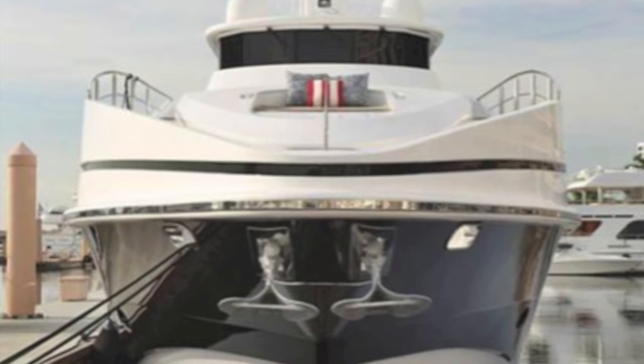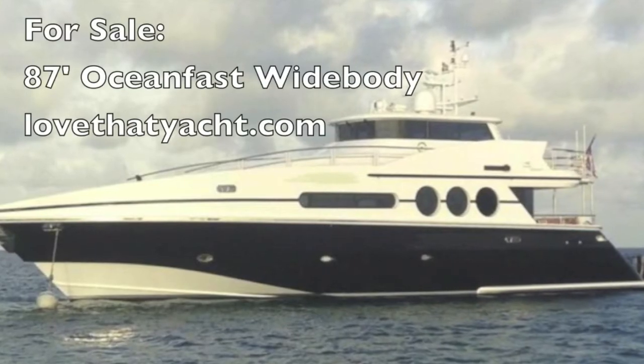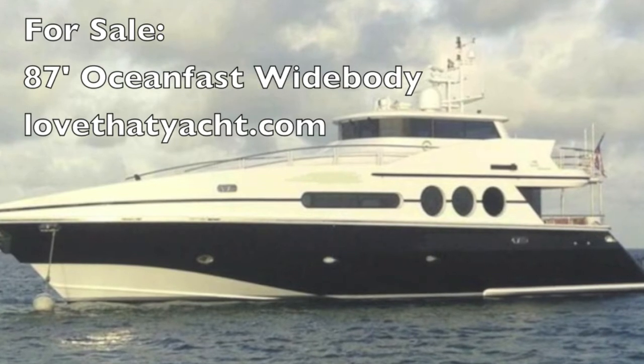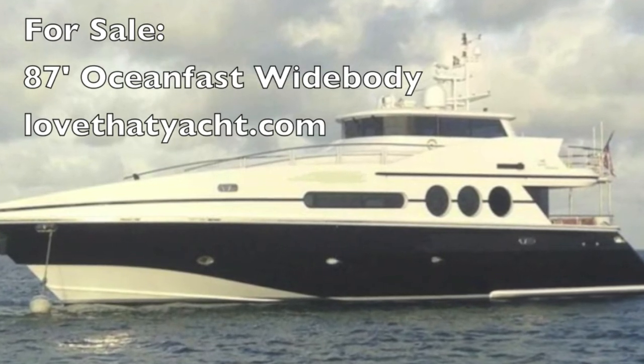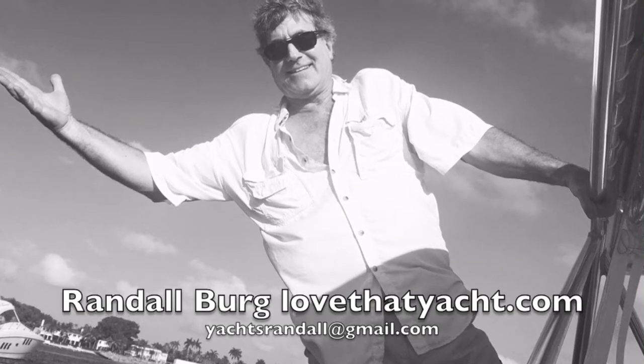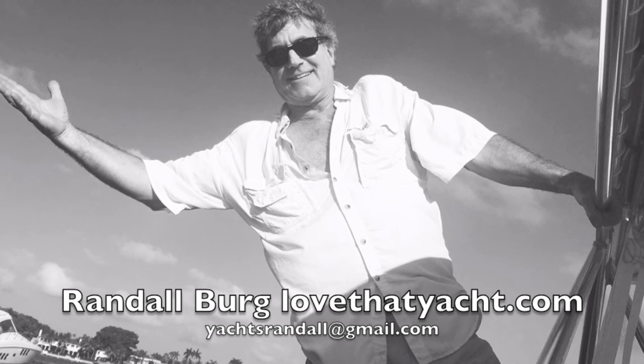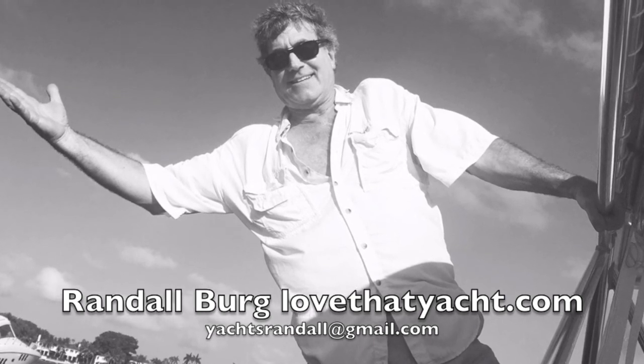This is the Ocean Fast 87 Wide Body. I'm Randl Burg, your concierge yacht broker. If you're looking for a great family boat or charter boat, it easily sleeps 10 plus a crew of three. It's got a massive galley and plenty of room for water toys. Give me a call!